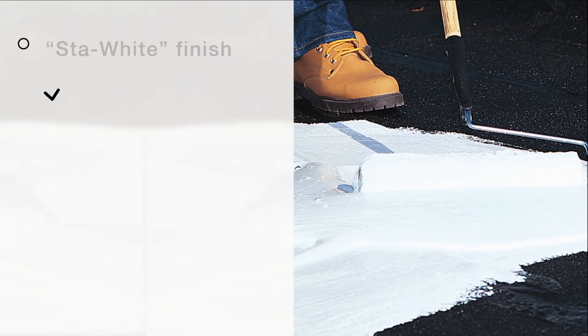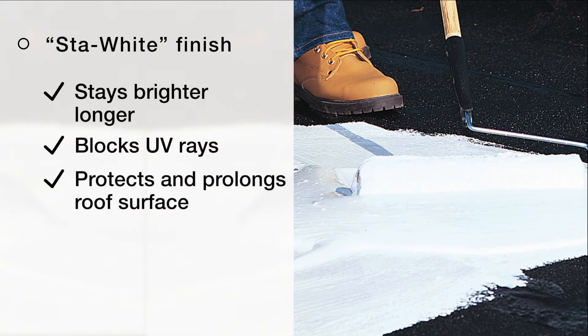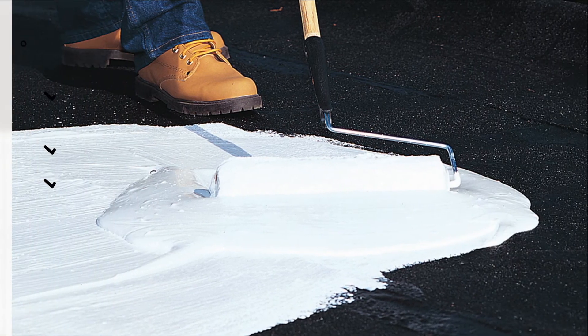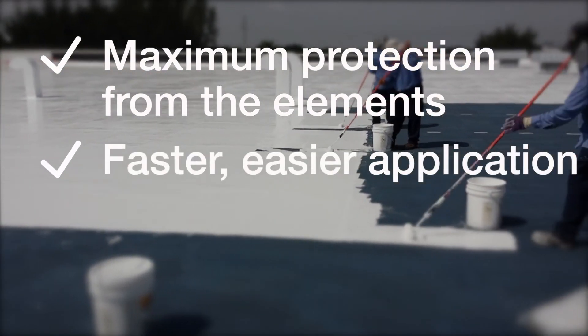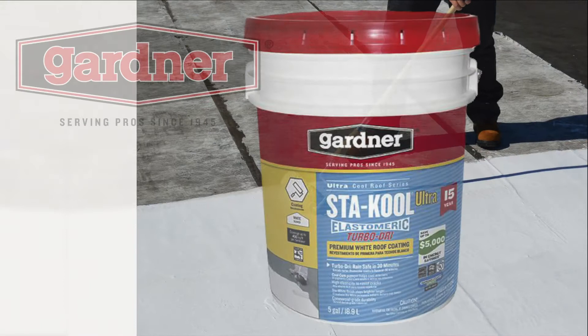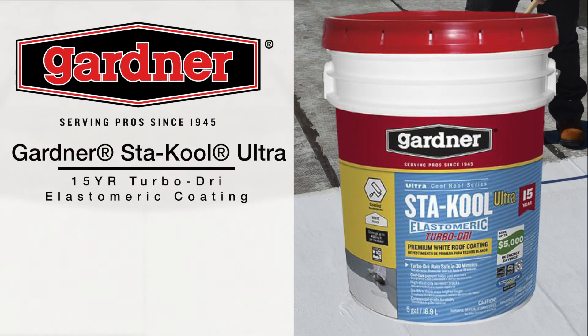The Stay White finish stays brighter longer while blocking UV rays and protecting and prolonging the roof surface. When the job calls for maximum protection against the elements, faster, easier application, and lasting quality you can depend on, choose Gardner's Stay Cool 15-Year Turbo Dry Elastomeric Coating.